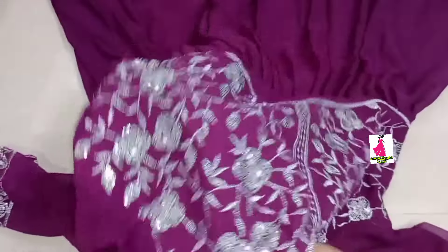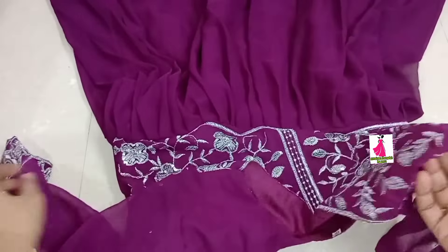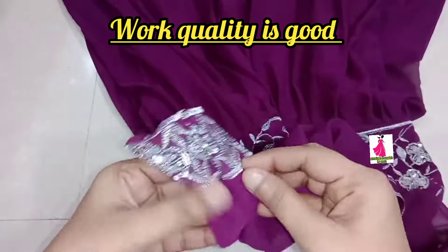I will show you the same color as well. The same color as well — the thread work is very good.